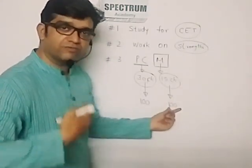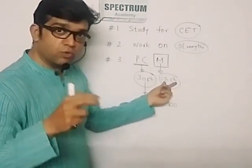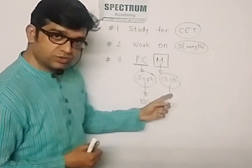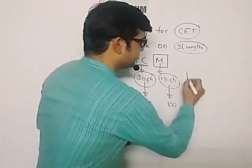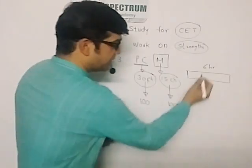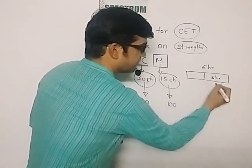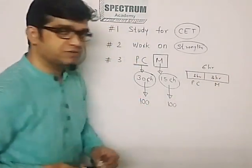So my suggestion is you study more maths compared to physics and chemistry. Suppose in a day you study six hours — my recommendation is three hours should be for mathematics and the remaining three hours should be for physics and chemistry.